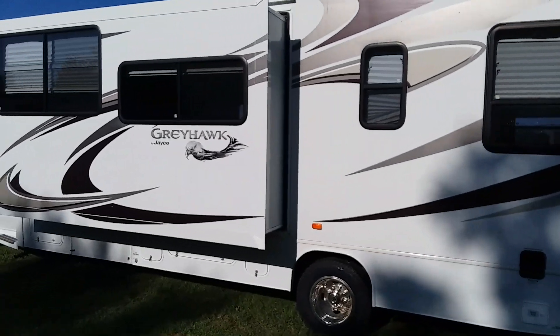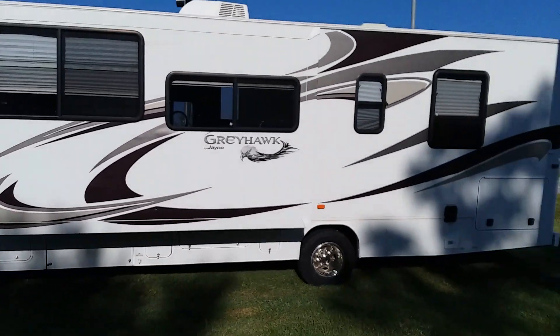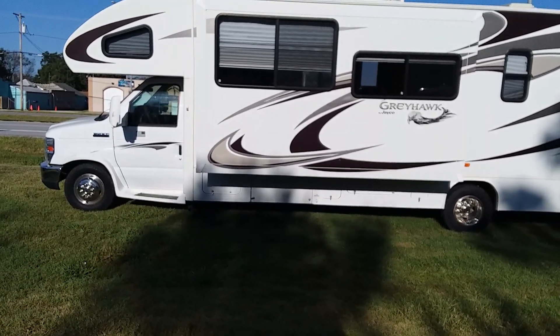2013 Greyhawk Jayco, 22,940 miles — ready to go on a camping trip. Folks, country boy out — y'all have a great day, bye bye.